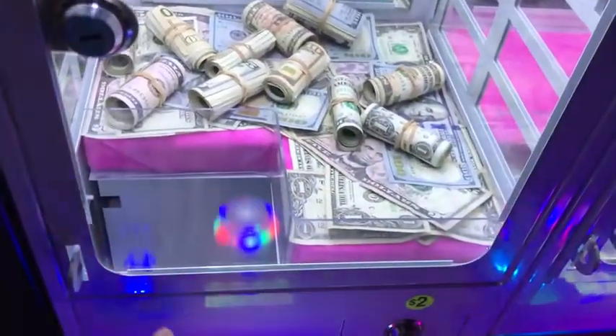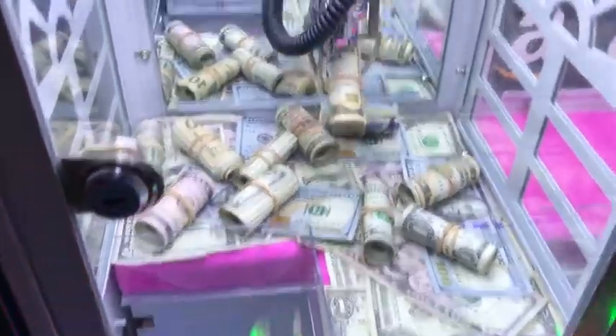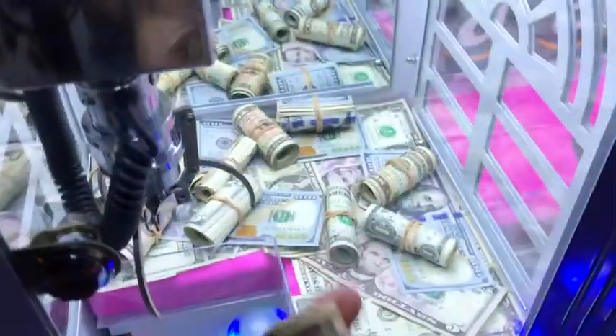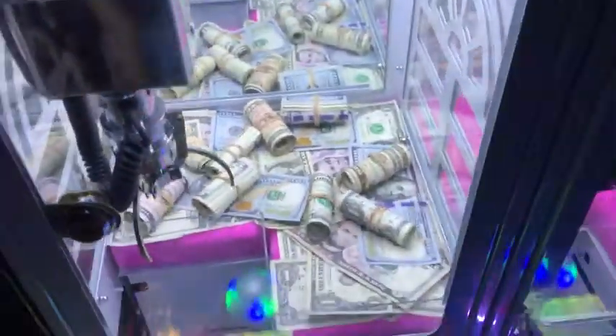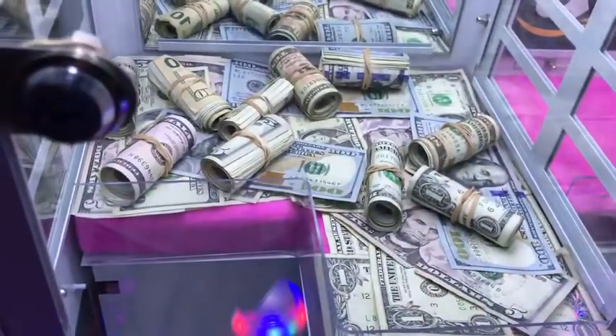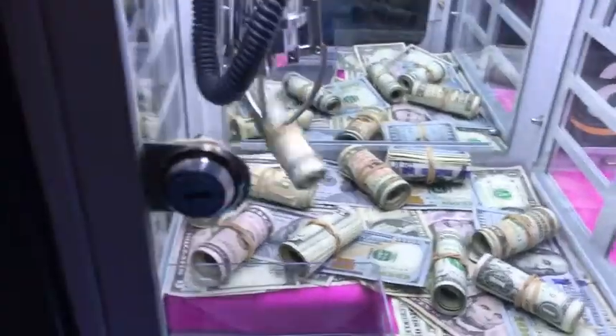I'm going to go for all the $10 bills first. Come on. Oh, no way. Oh, my God. Barely! Holy crap, that was really close to falling out. Oh, my God, we got another $10 — are you kidding me? This machine is super easy to win from, guys. I'm going to keep pumping in my quarters here. Let's go for whatever this one is — I think it's just a five. Oh, no way, dude. Oh, my God, that was so close to falling out again. We got another roll of 20s — cash.